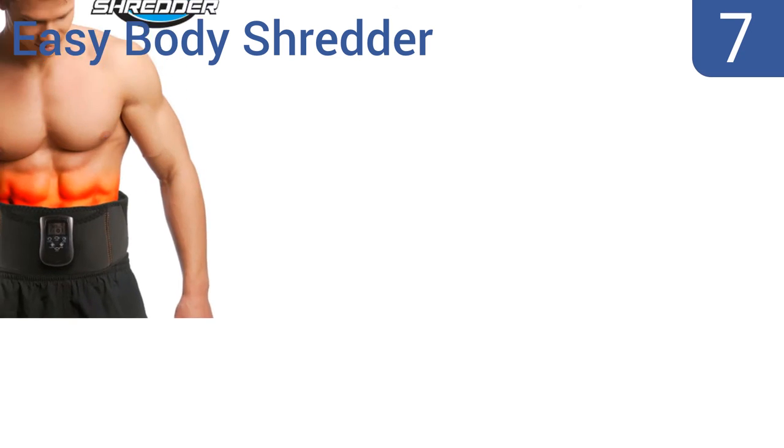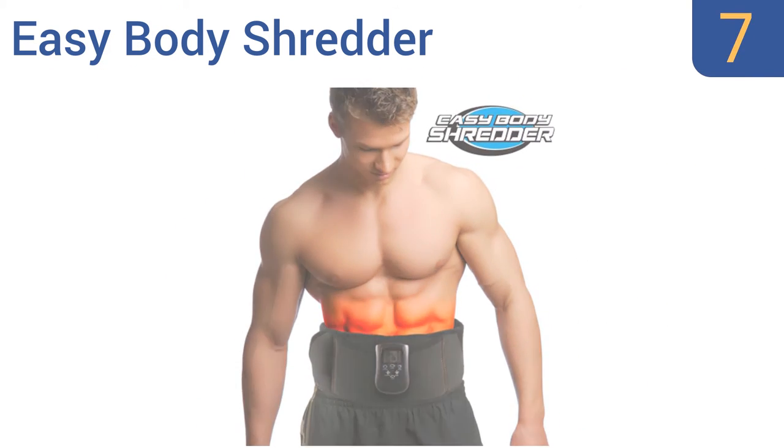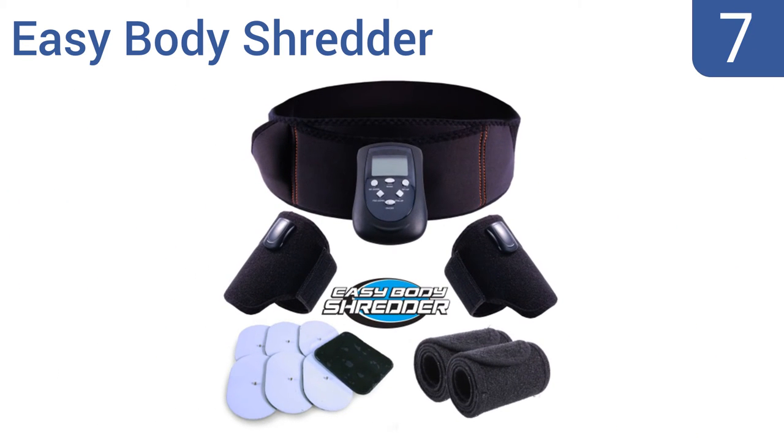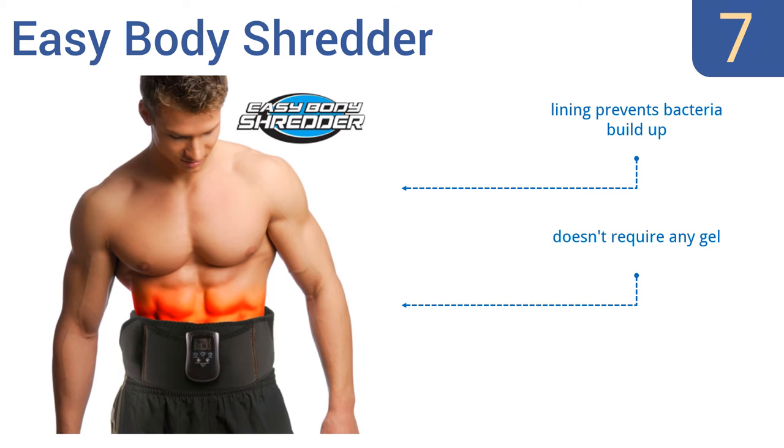At number 7, if you need motivation, look no further than the FDA-approved Easy Body Shredder. This versatile accessory can be used simultaneously on your arms, thighs, and abdominal area. Plus, it comes with extenders to fit any body type. The lining prevents bacteria build-up and it doesn't require any gel, but it may be a bit painful for some.